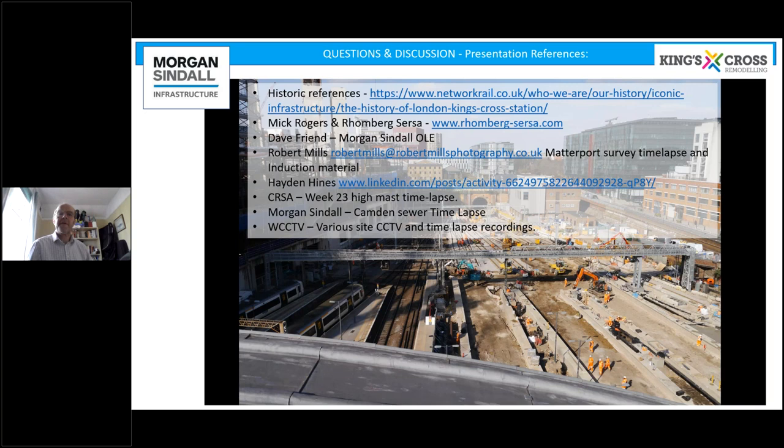Some of the other contractors were still surveyed using a topographical method and then marked up in a red line, to use an old term, traditionally. So there was a range of approaches — from photogrammetry through to traditional topographical survey and red-line mark-up — depending on the contractor and the nature of the buried asset.